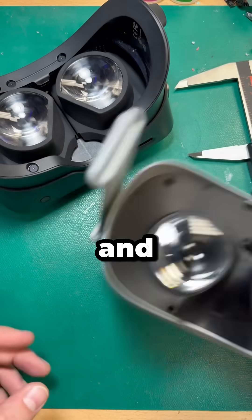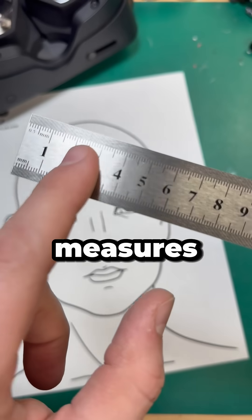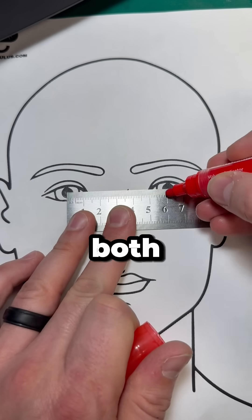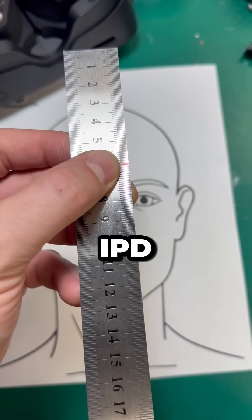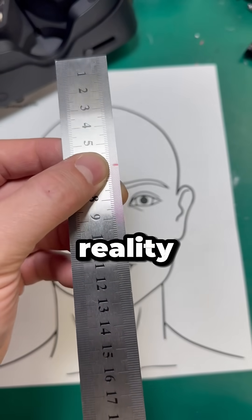So what's the best IPD setting for you, and how do you calculate it? That part's actually pretty easy. Get yourself a ruler that measures in millimeters, and then have a friend measure the distance between the center of both eyes. This measurement is your personal IPD, and it's going to give you the best focus and relief in virtual reality.